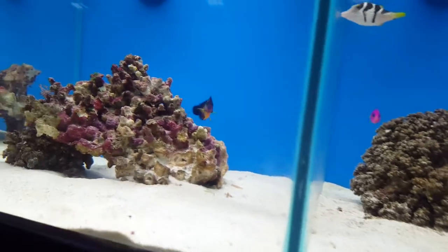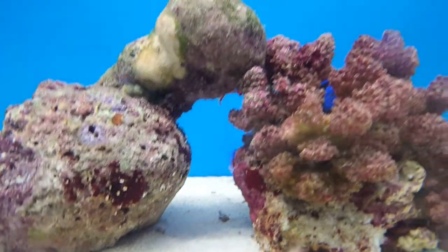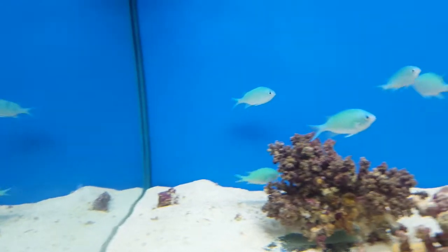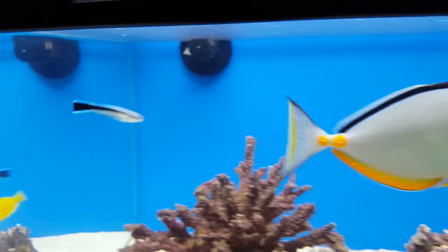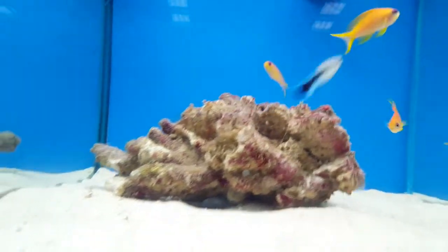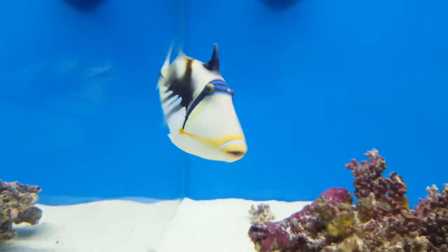I'll just do a quick run through without going through every single fish in the tank — there's just too many. Purple framers are looking awesome at the moment. As you can see the fish are very healthy.